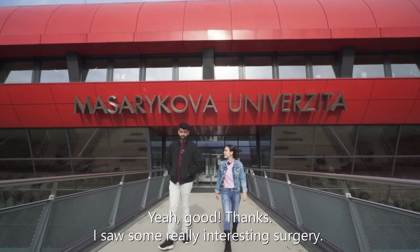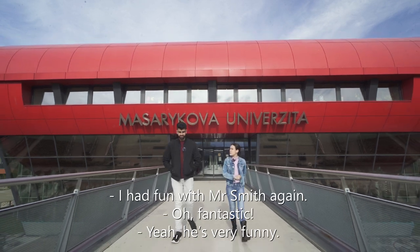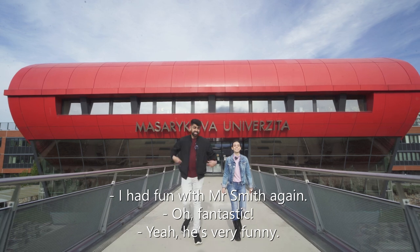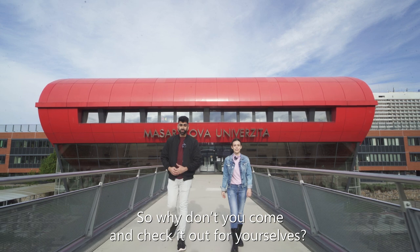How have you been? Good, thanks — I saw some really interesting surgeries. Amazing! And how was your day? I had fun with Mr. Smith again. Fantastic. And still, we haven't been able to show you everything here at the Faculty. So why don't you come and check it out for yourselves?